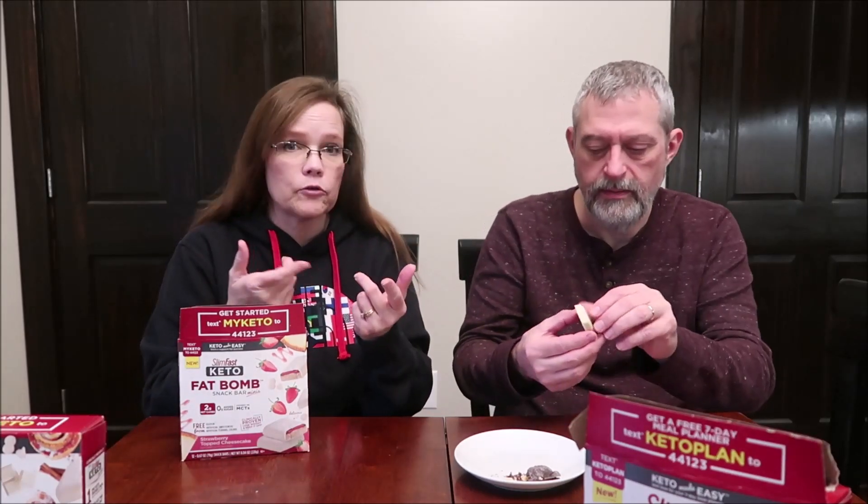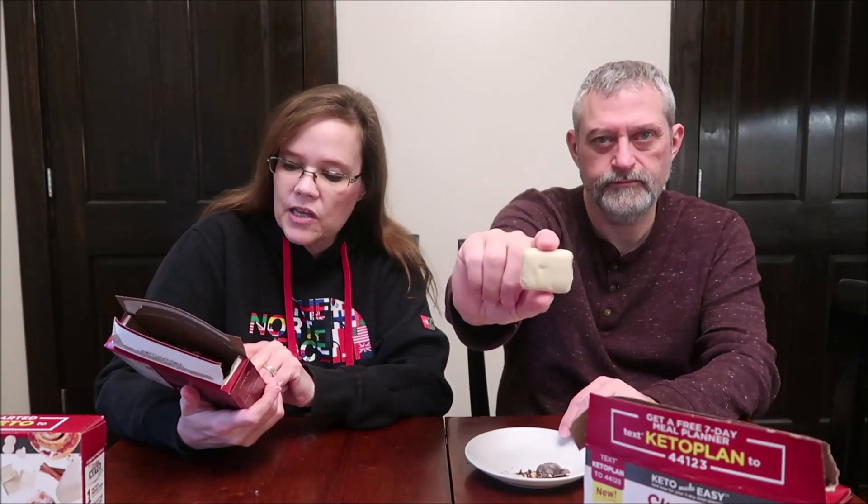These are so cute — they're so tiny. You're getting 12 of these. You got 14 of the clusters and you get 12 of these. I don't know why — when I see the bars on the front, I'm expecting to see a whole size bar, but it's a treat bar. It says it's a snack bar and it does say mini. This has two grams of net carbs — it's the Strawberry Topped Cheesecake. The inside reminds me of a Quest bar.